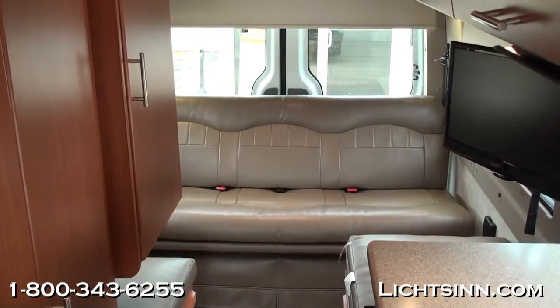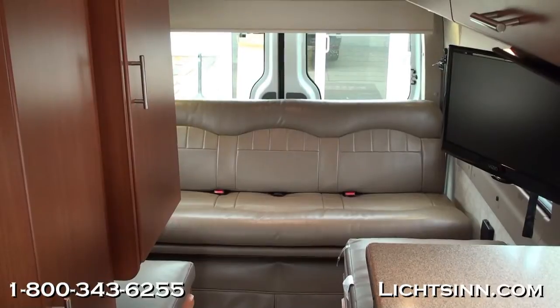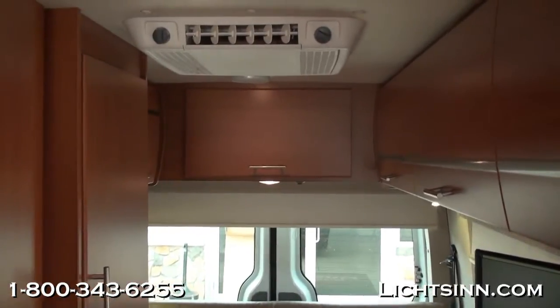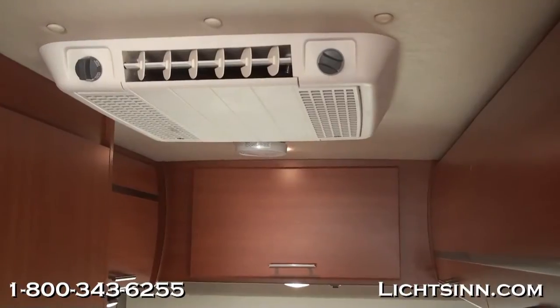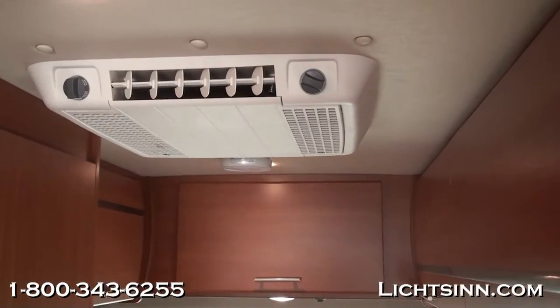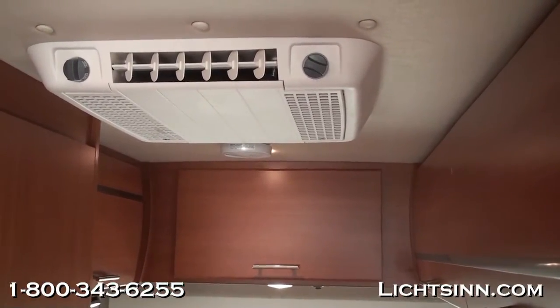Now let's cover the interior in more detail. All new for 2012 is the larger 70-inch electric sofa bed, which still maintains three belted sofa positions in the rear. The heating, ventilation, and air conditioning system includes a 16,000 BTU furnace below, plus a roof-mounted air conditioner with quick cool mode overhead.